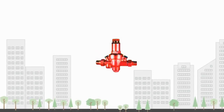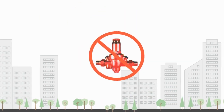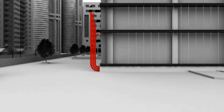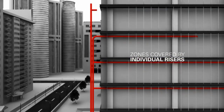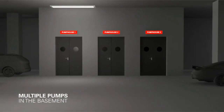However, pressure reducing valves are not economical and are prone to failures. In many international cities where high-rise buildings are common, a ban has been imposed on using pressure reducing valves in fire applications to avoid over-pressurization issues.